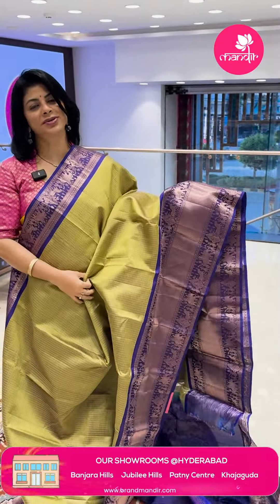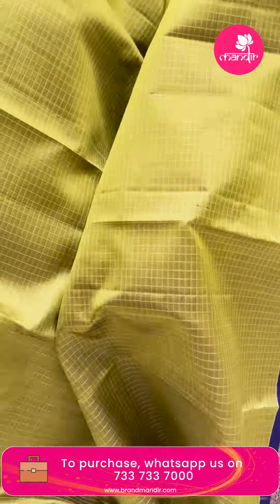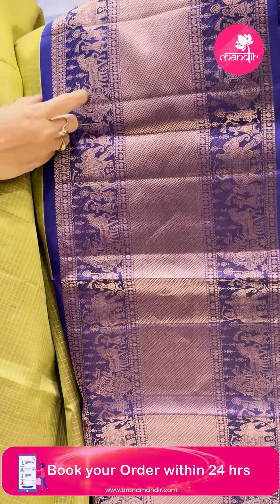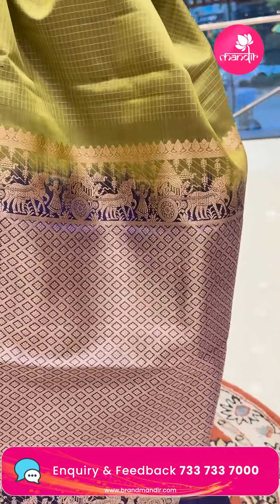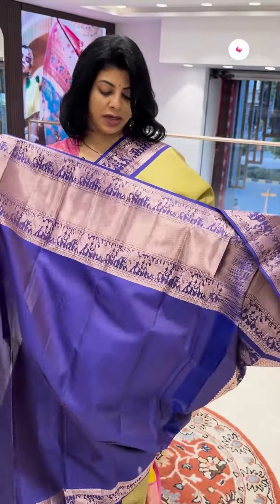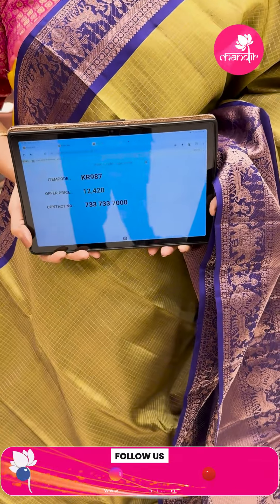Pissari green and purple combination — very nice, very classy. Zari checks. Nice color combination, shala bante. Border contrast with elephants and horses, radams, cross stripes and male elephant border. Pallu contrast with cross stripes and florals — elephant hearts and radam border. Lovely blouse contrast with border, design slightly different variant and pattern. ₹12,420. KR 987 is the sari code.